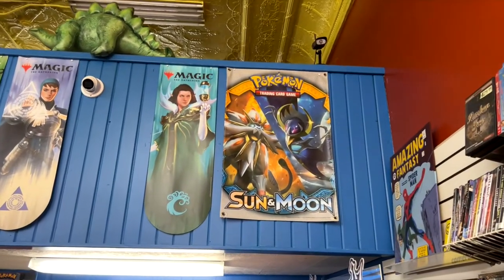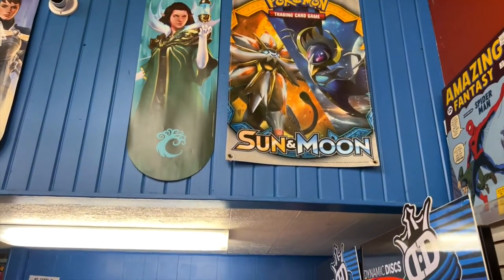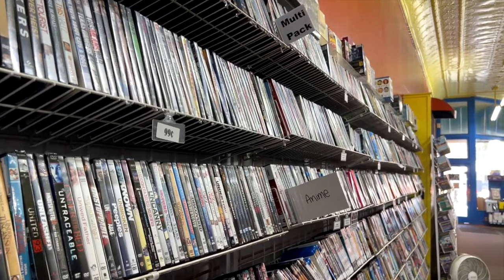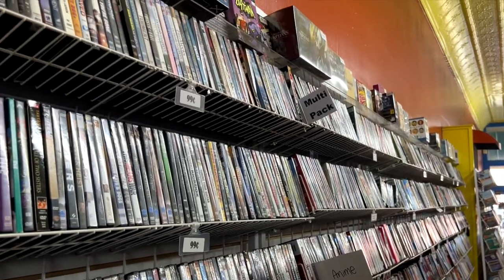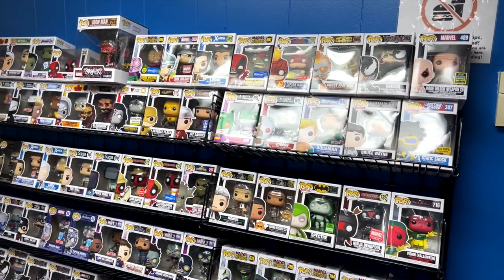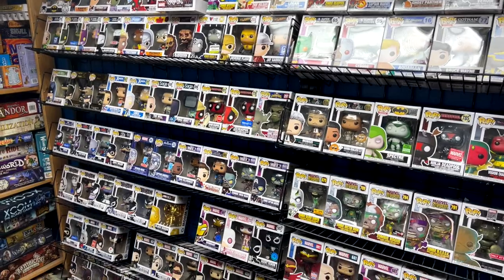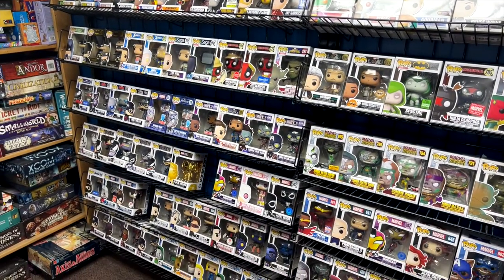Another good sign was the Sun and Moon poster they had hanging in the back of the store. They also had 99-cent DVDs, which is a really good deal if you have the time to sort through those. I didn't really have the time — I was just filming. However, I did notice this back wall full of Pop Vinyls that I hadn't seen most of these characters before.